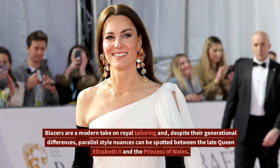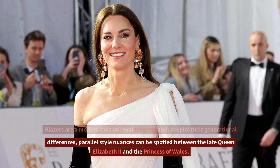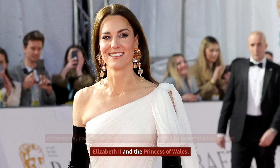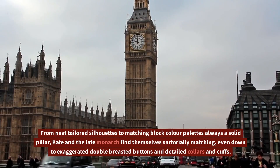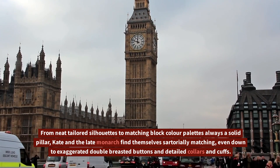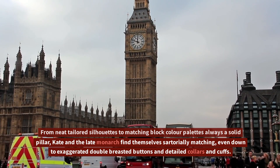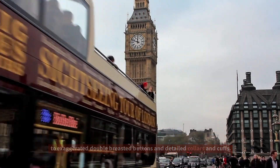Blazers are a modern take on royal tailoring and, despite their generational differences, parallel style nuances can be spotted between the late Queen Elizabeth II and the Princess of Wales. From neat tailored silhouettes to matching block color palettes, Kate and the late monarch find themselves sartorially matching, even down to exaggerated double-breasted buttons and detailed collars and cuffs.